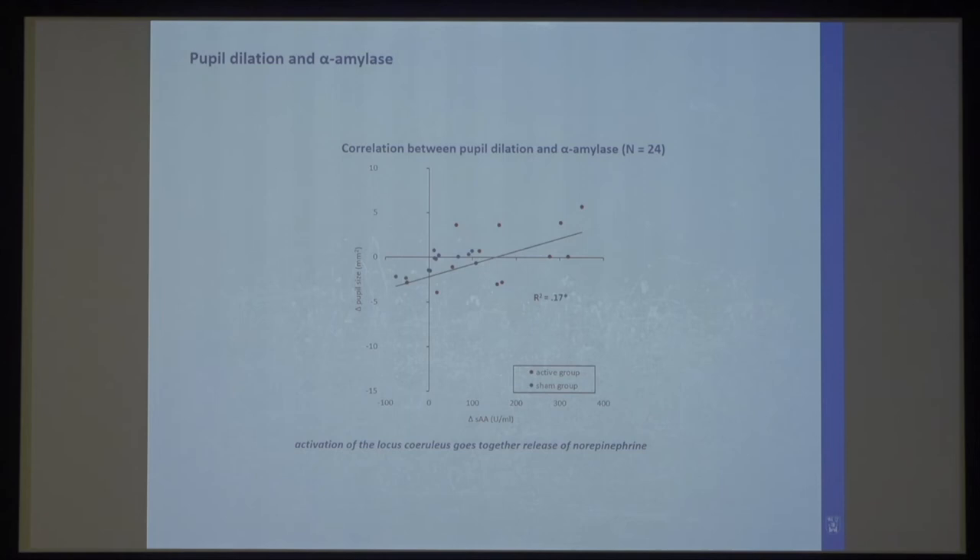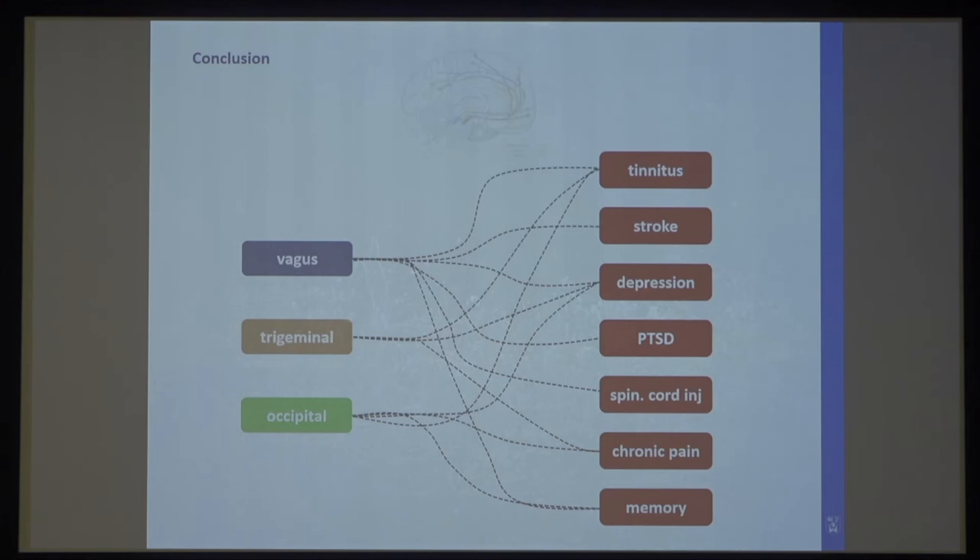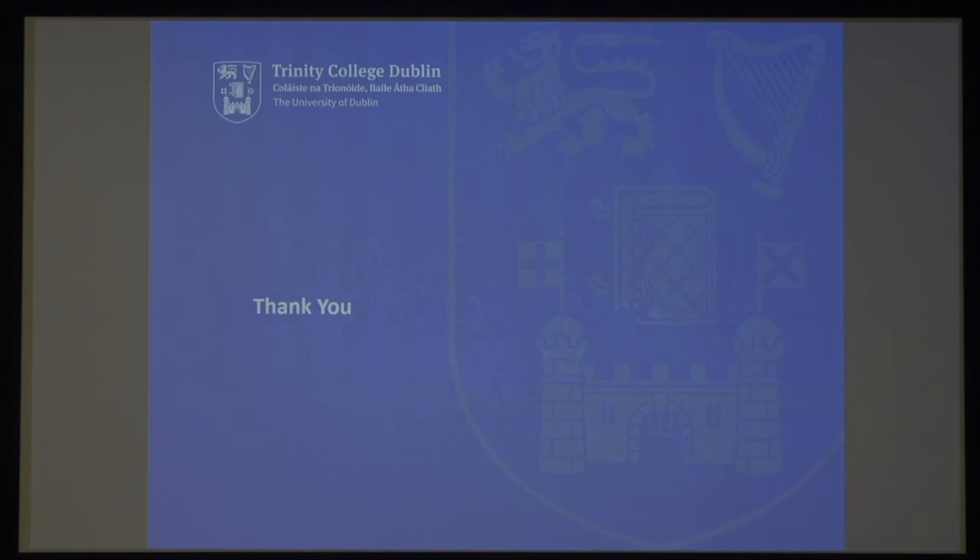To summarize: it seems like stimulating any of these peripheral nerves can generate more or less the same effects, and depending on how we stimulate — pairing it with a task — it can help a lot of potential neurological disorders. What I think has a lot of potential is using specific stimulation parameters to potentially activate specific brain nuclei in a very targeted way. That's one of the next steps: to see if using specific parameters we can activate one area more than another and help specific neurological disorders.